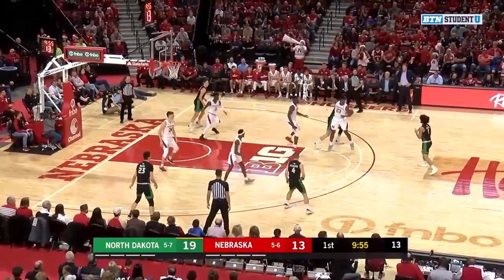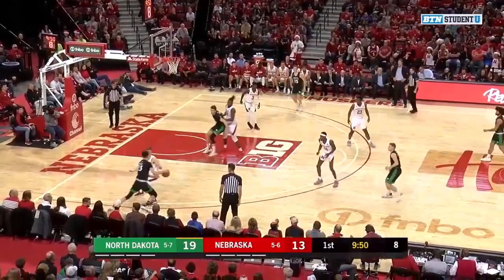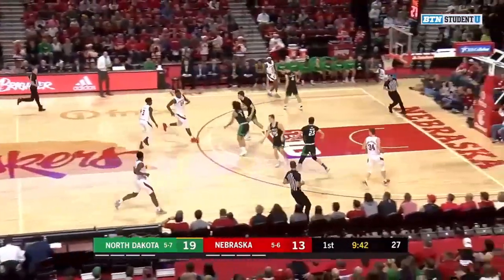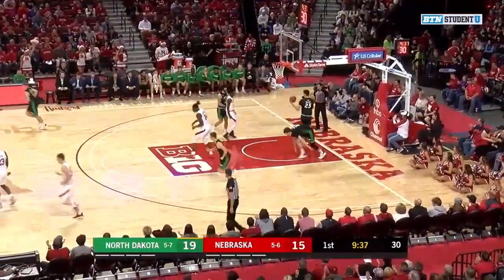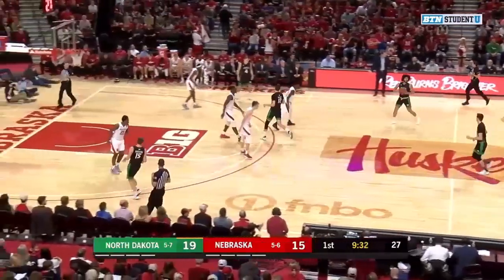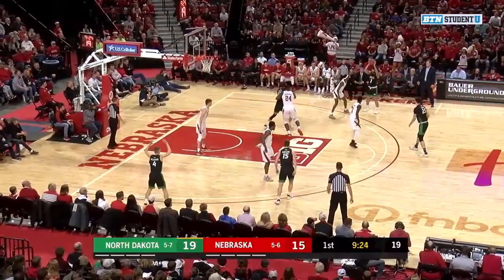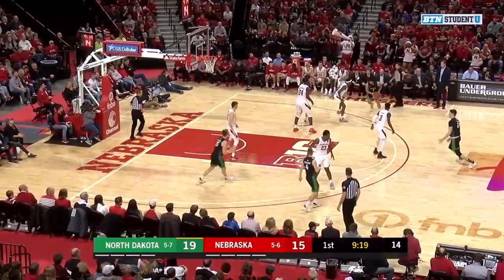Danielson, nice feed to the high post to Rebracha. Rebracha now screening for Stewart. Nice feed into the corner. Walters will now drive, pull-up jumper — no good. And the rebound goes to Mack. Cam Mack driving, working on Rebracha, and he gets it to fall for two. A lot of contact right there. I don't know if the ref felt like they had the principle of verticality, but the North Dakota players' hands weren't necessarily straight up. Walter to Stewart.